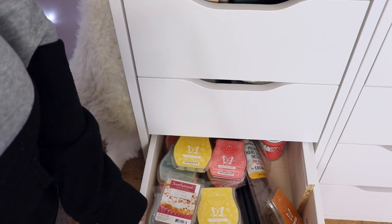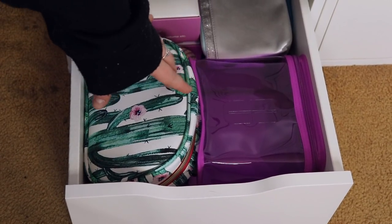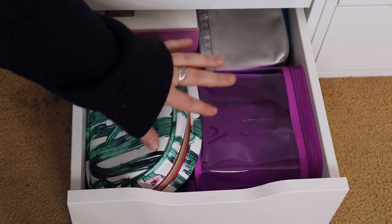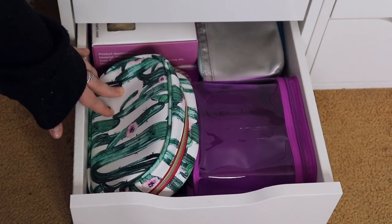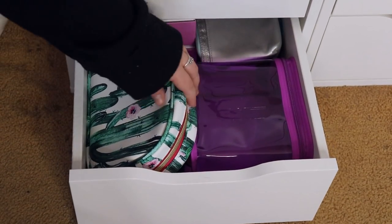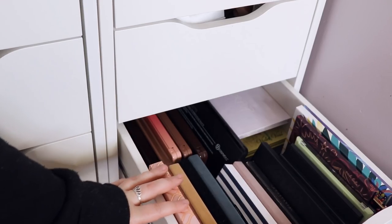One drawer is all Scentsy products, not relevant here. The bottom drawer has all my makeup bags — I just got a really pretty new one — plus lots of Ipsy bags, a Clinique bag, and some wigs from past tutorials that I plan to expand on.